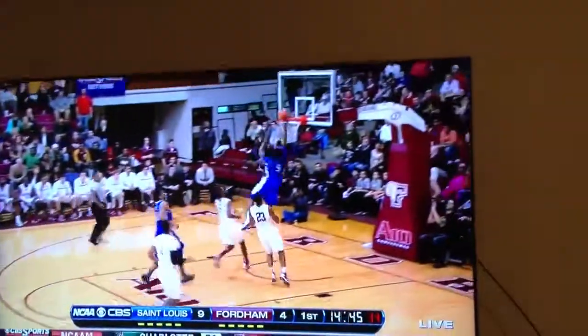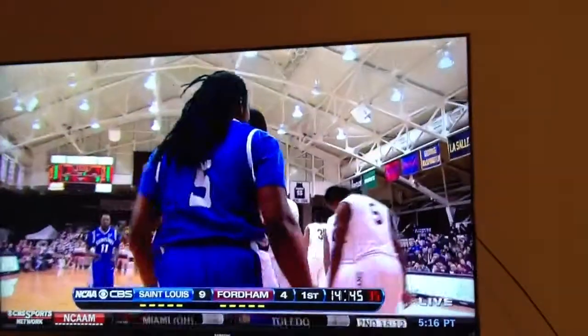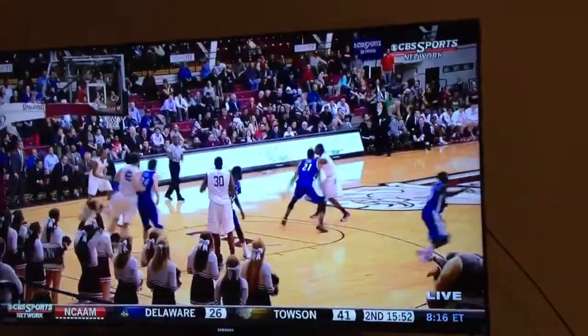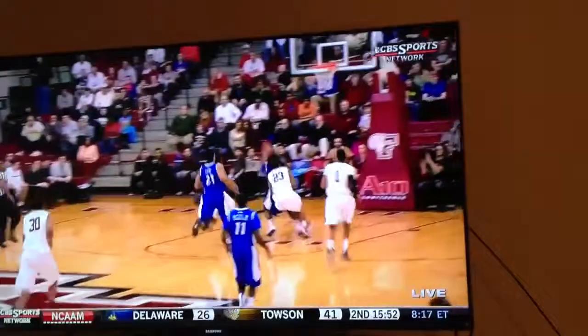Here's Jordair Jett with the steal and transition in the lane and he draws the foul. It's just not a smart foul right there. But what you saw with Jordair Jett — he is so quick getting in the passing lanes. You see Short throwing the ball to Thomas, but Jett hangs in the air.